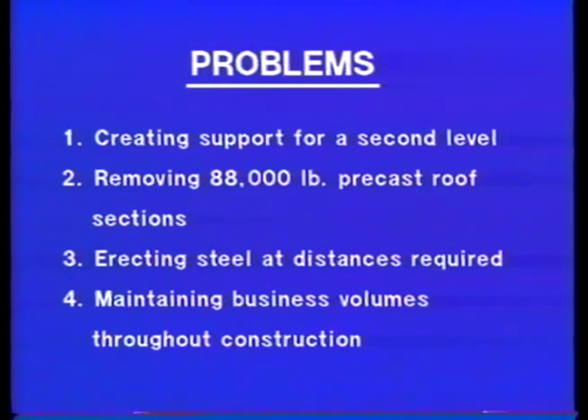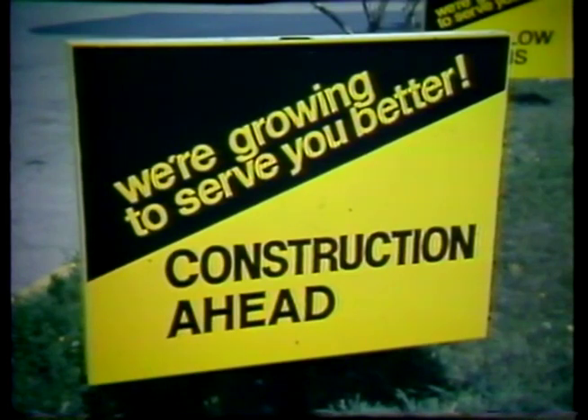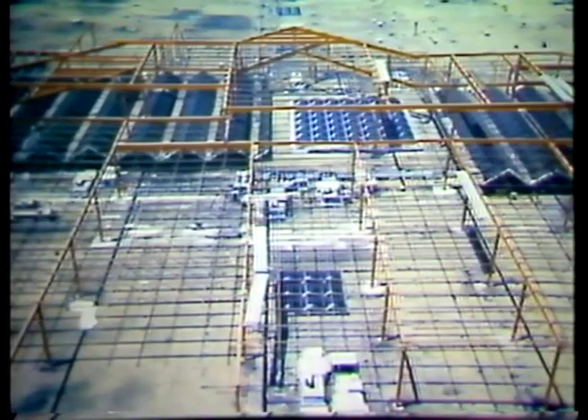As it had been determined that it was not economically feasible to expand laterally, the decision was made to build vertically. In March of 1979, after a year of planning, Sharpstown Center began to grow up. Plans dictated building from the outside in — building a new second-story roof before removing the roof of the existing mall. Once the new roof was in place, the original mall roof could be removed, laying bare the double T's which had supported the roof over the existing leasable area.